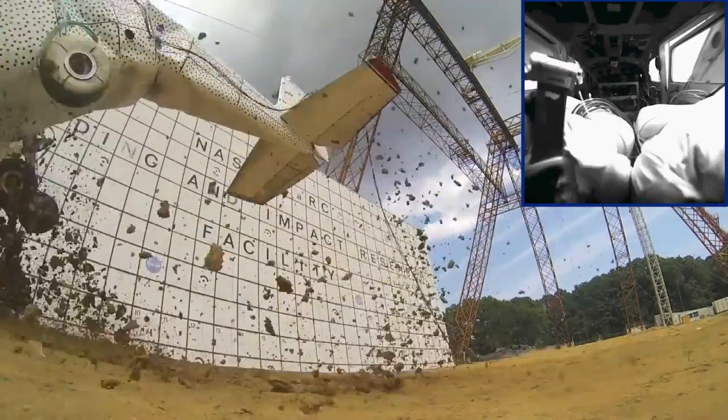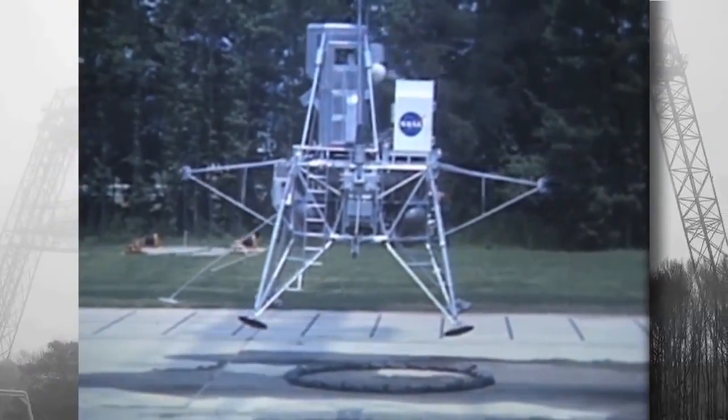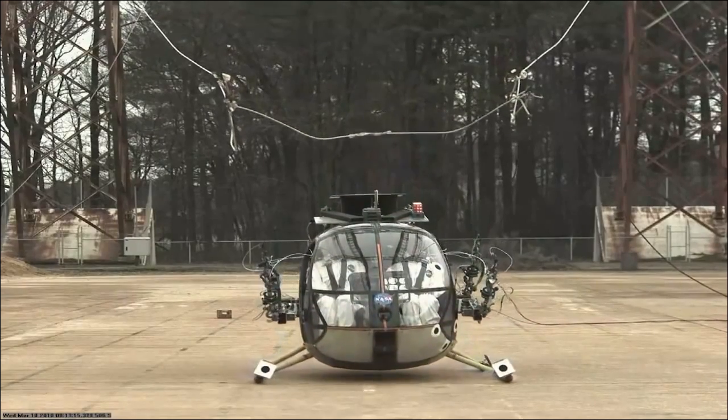That gantry was actually built for the Apollo program — they did the low-G lunar landing simulations there. We've done a lot of crash testing, both for rotorcraft and GA-type aircraft.